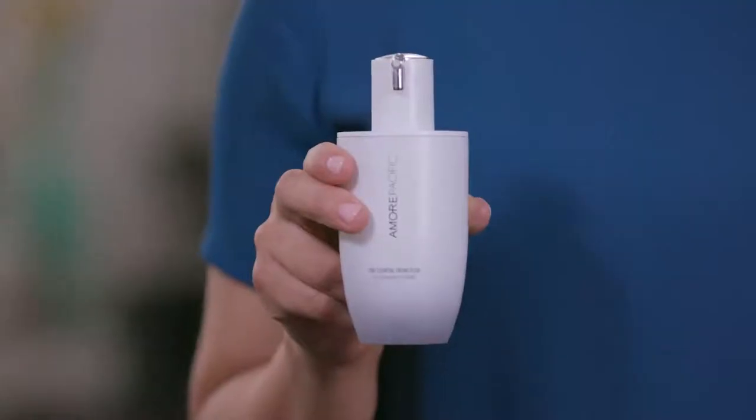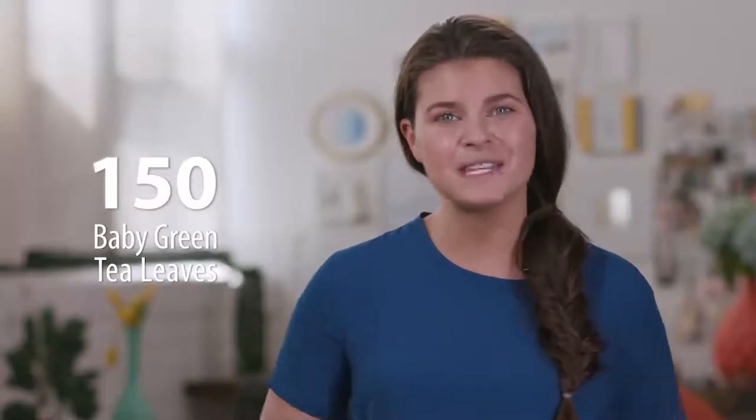It's Amore Pacific's Essential Creme Fluid. It has 150 baby green tea leaves packed with antioxidants, vitamin A and vitamin D. This protects your skin against free radicals and early signs of aging. Who doesn't want to look younger?